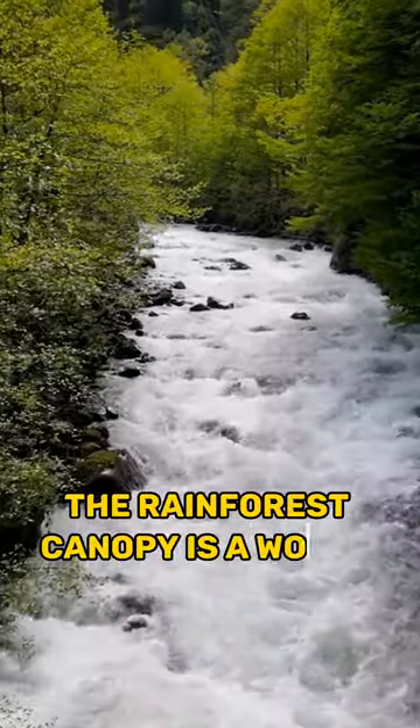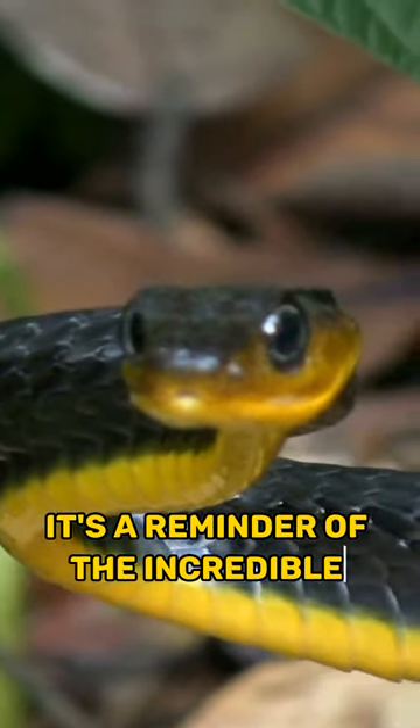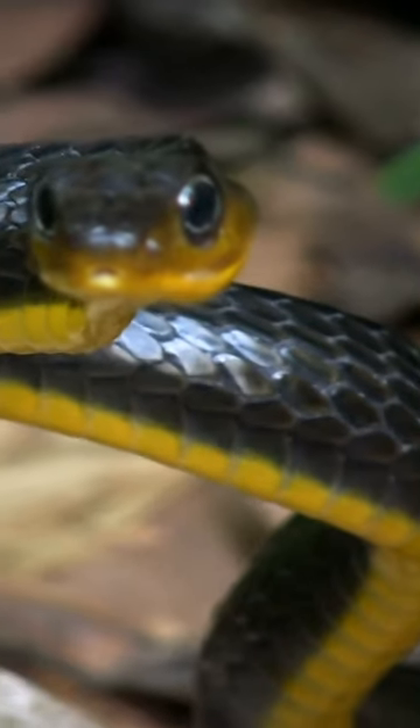The rainforest canopy is a world of wonder and mystery, with countless species yet to be discovered. It's a reminder of the incredible diversity of life on our planet. Thank you for watching.